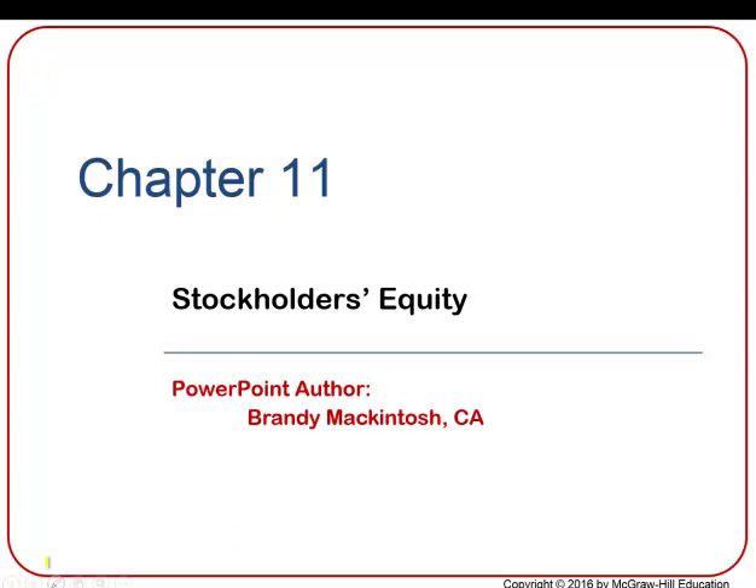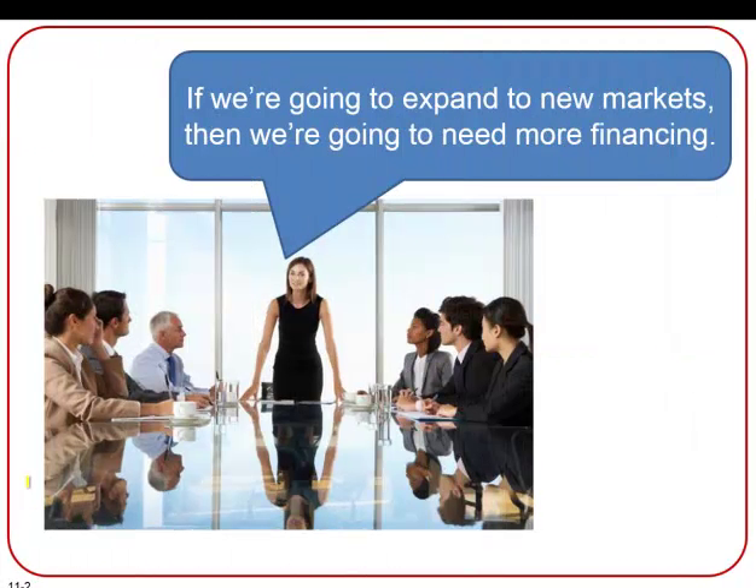This is Chapter 11, Stockholders' Equity. Let's run through a little scenario here about how and why a company would issue stock or ownership in their company.